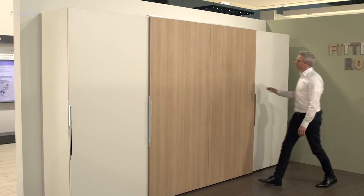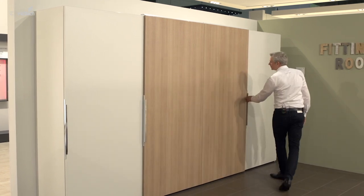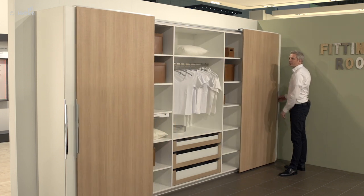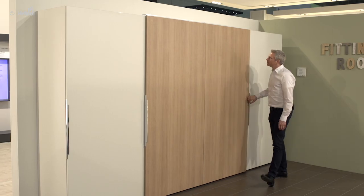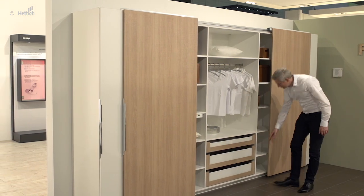This wardrobe offers a lot of storage space which can be quickly accessed through the large sliding doors. The entire central area is opened with a single movement, thanks to the synchronized top line sliding door system. The silent system soft closing ensures that the doors stop gently and quietly.